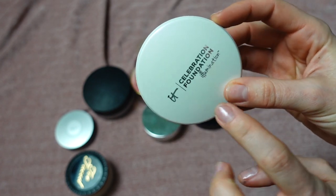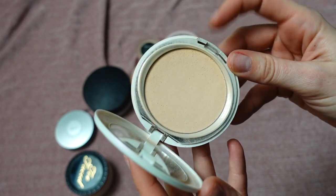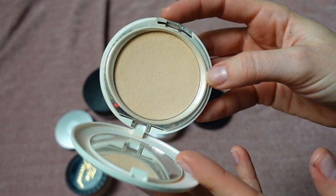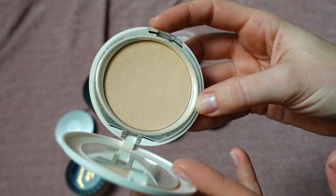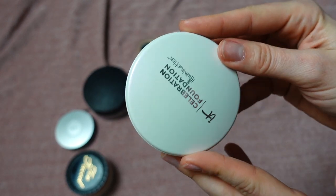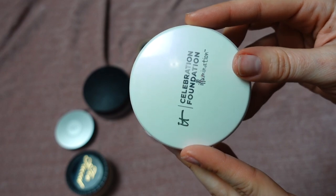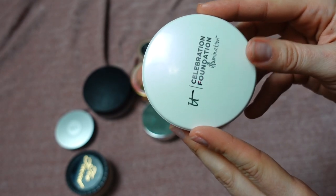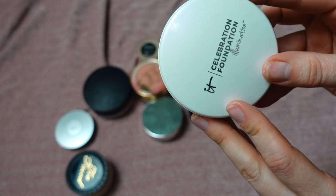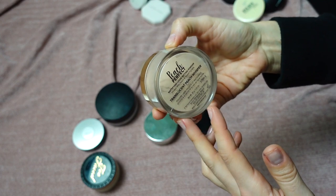This is another IT Cosmetics Celebration Foundation — the illuminating one in shade Fair. It's so beautifully soft-pressed, you can do full coverage with just this product. I would suggest setting it with setting spray so it doesn't look powdery. Because it's illuminating, it makes my skin a little greasier sooner, so it's better for normal skin or if you're not too oily — or in cooler seasons. I've been using it this past few months in Florida's cooler weather. I'm putting it in project pan.